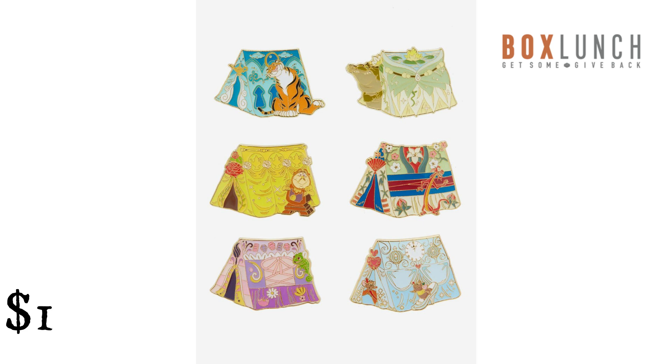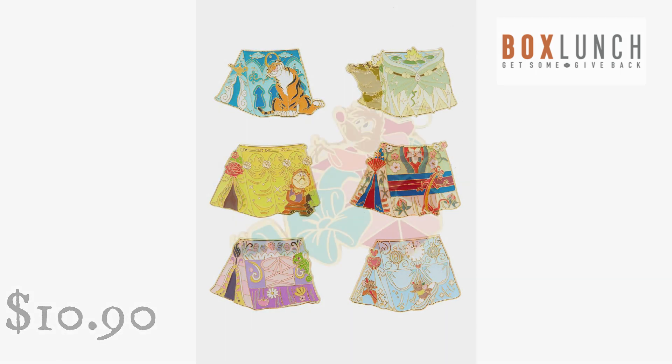Lounge Fly Disney Princess Camping Sidekicks Blind Box Enamel Pin, Box Lunch Exclusive from Box Lunch. $10.90. Take in the summer nights with a Disney Camping Trip. Your favorite Disney Princess sidekicks are ready to embark on a camping adventure, with Raja, Pascal, Mushu, and more fun friends posing next to themed tents inspired by Jasmine, Rapunzel, Mulan, and more.